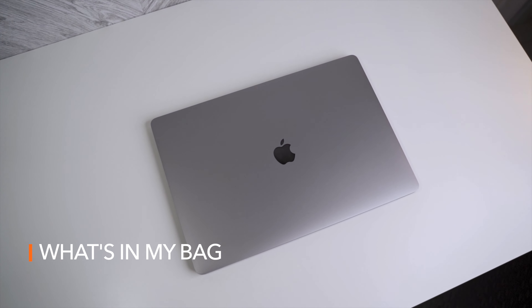Hey guys, my name is Kenny. I'm going to show you everything that I keep in my backpack and what I use on a daily basis to work from home.